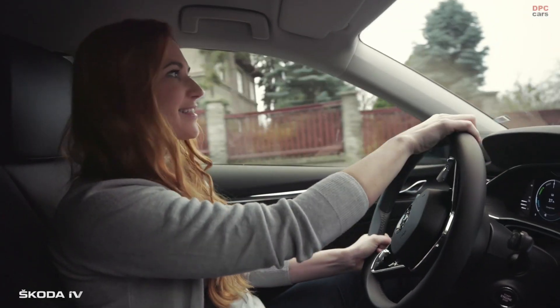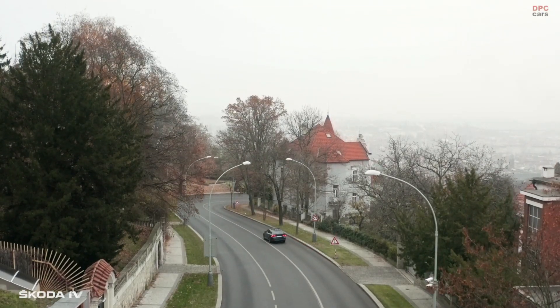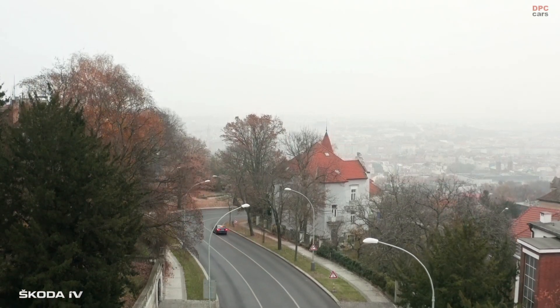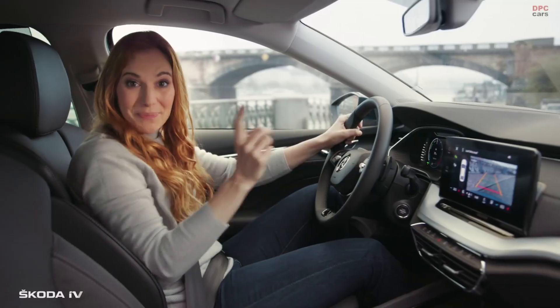I like those assistants: the brake assist, lane assist, front assist, groove protect assist, predictive efficiency assist, cruise control assist, travel assist, trail assist, driver alert, smart light assist, weather assist, and a parking assistant.